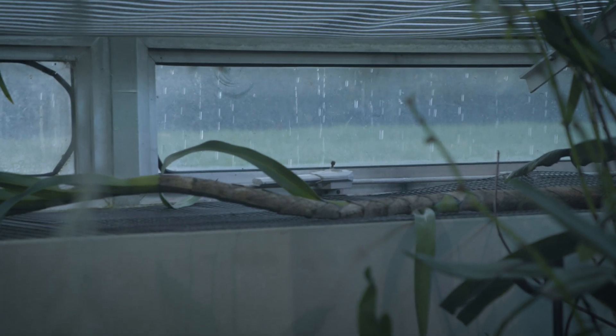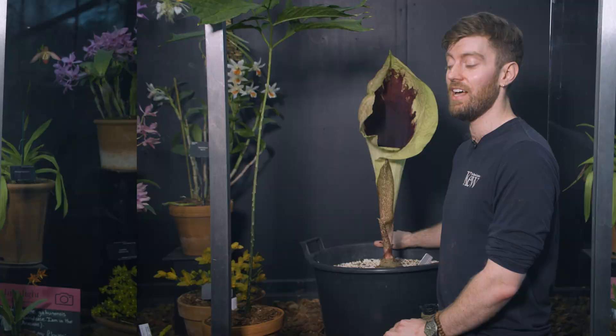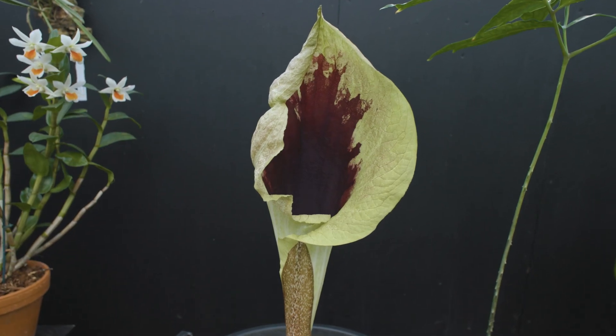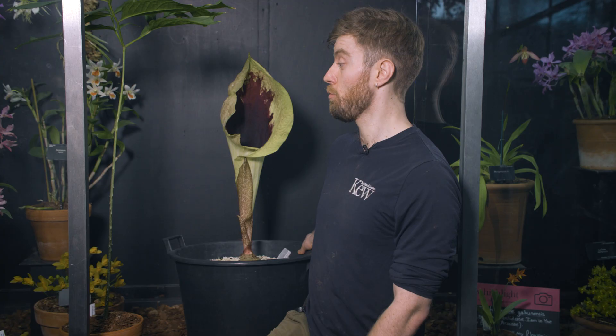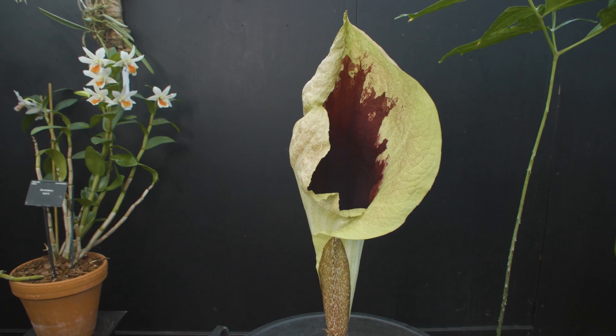Beautiful day to be inside in the Tropical Glass House — it's absolutely pelting it down there. This plant here is Pseudohydrosmy gabonensis, a rare and endangered plant endemic to the Gabon region of equatorial Africa, only found in the wild in five locations.